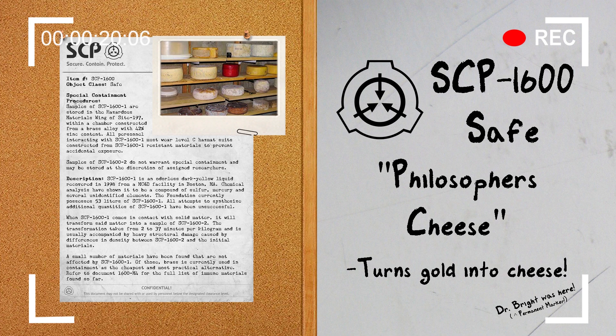Special Containment Procedures: Samples of SCP-1600-1 are stored in the hazardous materials wing of Site-197 within a chamber constructed from a brass alloy with a 42% zinc content. All personnel interacting with SCP-1600-1 must wear level C hazmat suits constructed from SCP-1600-1 resistant materials to prevent accidental exposure.